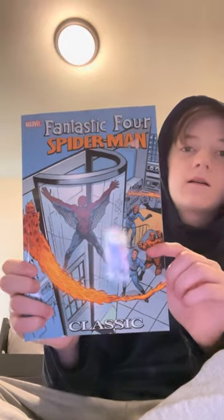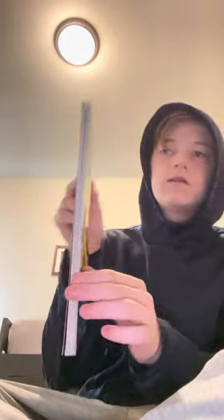Next up, Fantastic Four Spider-Man classic edition — also about this thick. Personally I like the Batman ones the most, but that's just me.